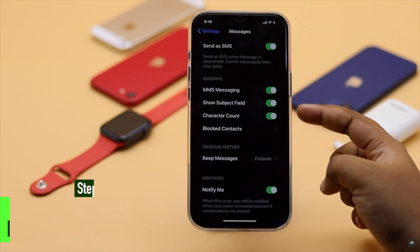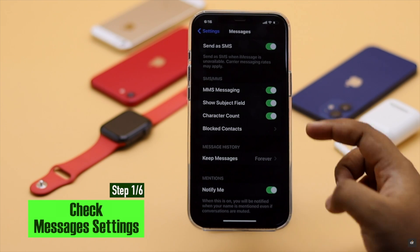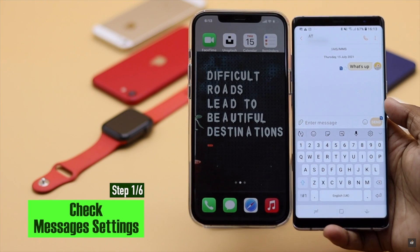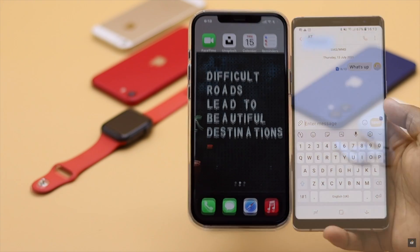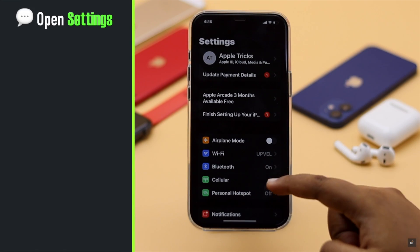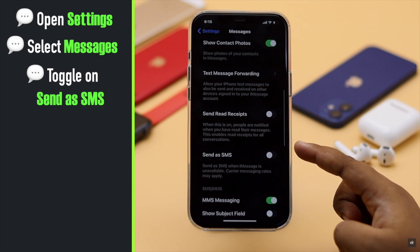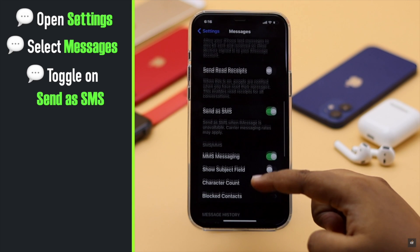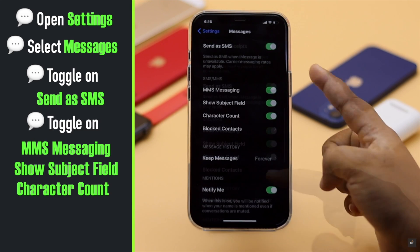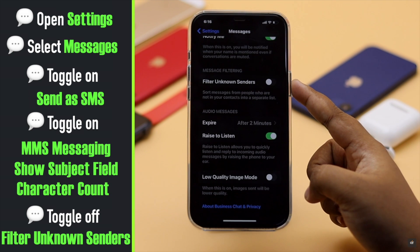Make sure your iPhone 12's Messages app has been set up properly. If there is some message misconfiguration, you won't receive SMS, MMS, etc. To check the message settings, open Settings and select Messages. Make sure 'Send as SMS' is toggled on, and also toggle on all the options under SMS and MMS. Make sure 'Filter Unknown Senders' is off.